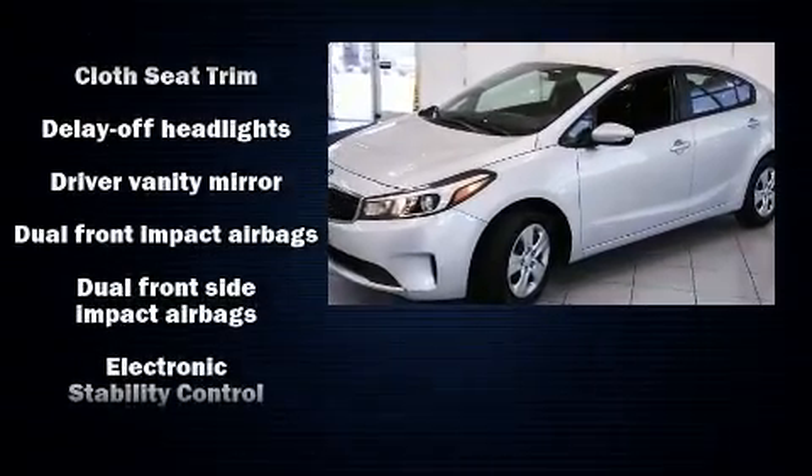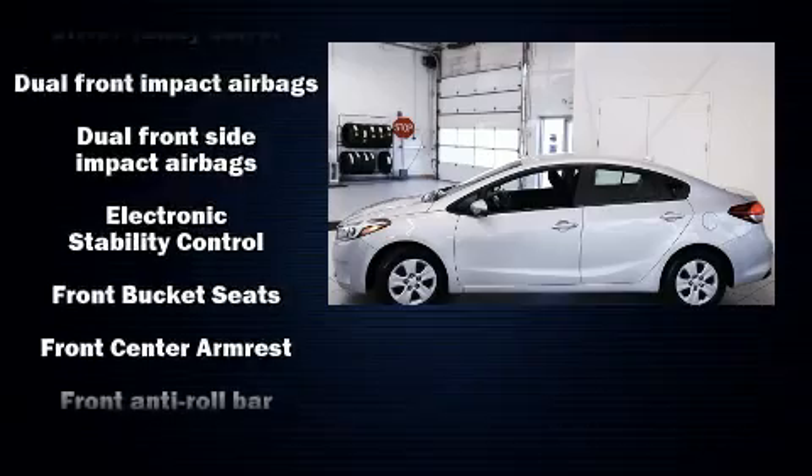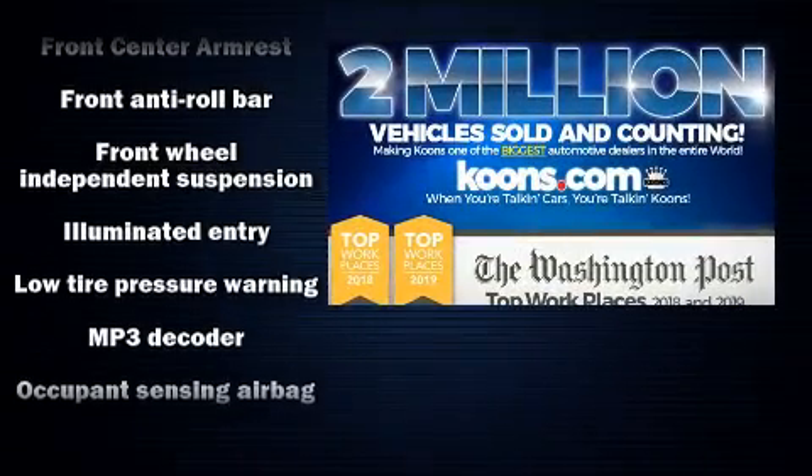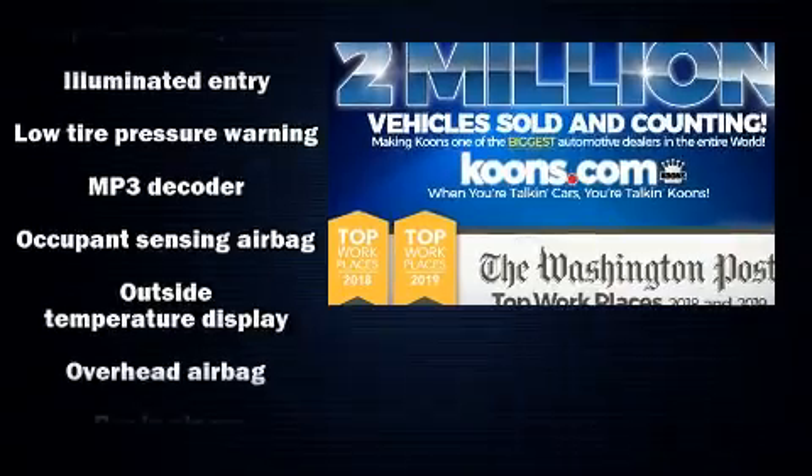Kia paid particular attention to efficiency and practicality with the following features: one-touch window functionality, a tachometer, remote keyless entry, and air conditioning.